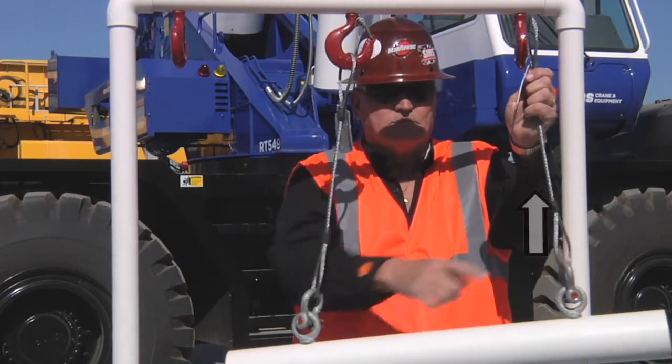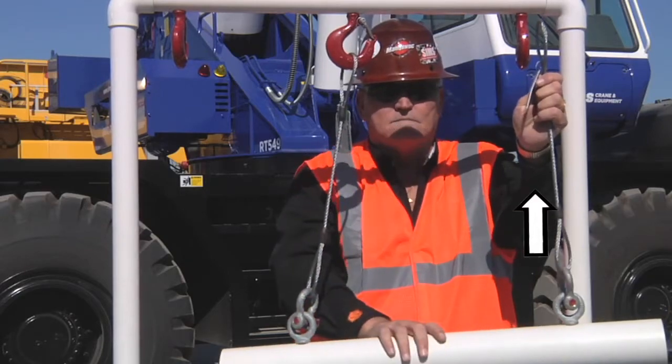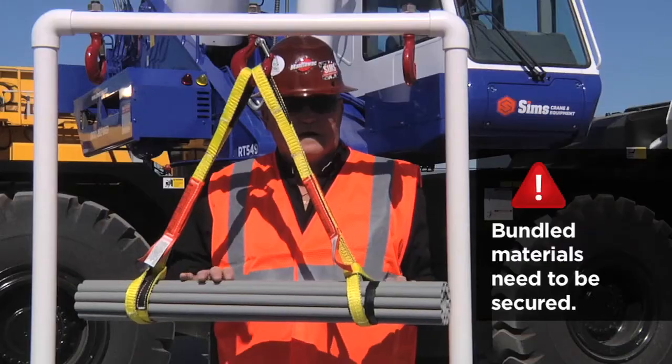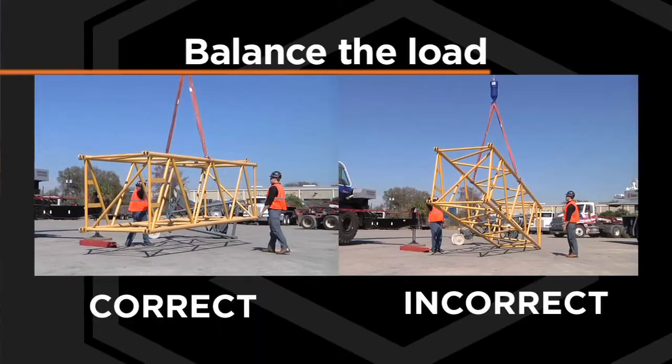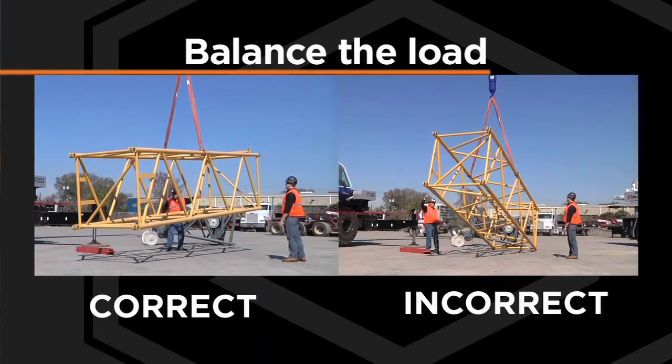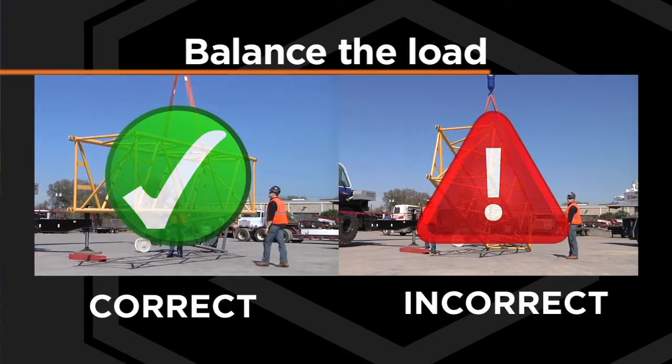Slings are strongest when pulled straight from the hook. Finally, secure and balance the load. For example, a load of bundled materials needs to be secure to keep materials from falling out of the bundle. Balance the load by finding the center of gravity to prevent it from flipping or turning in a dangerous manner.